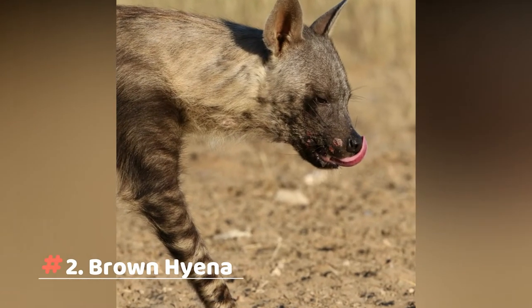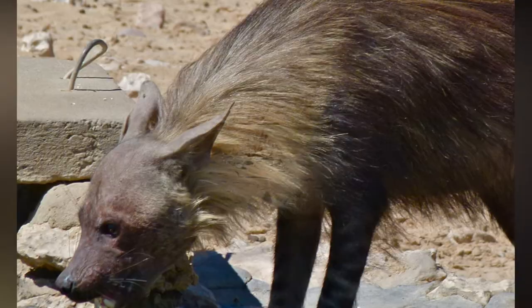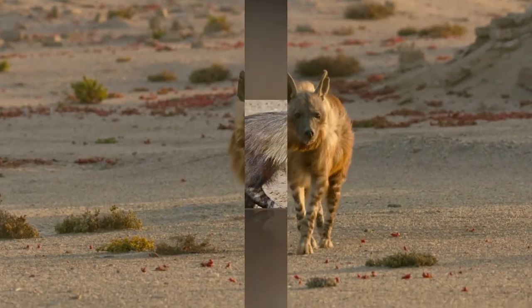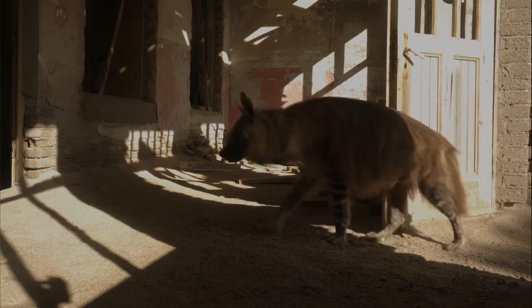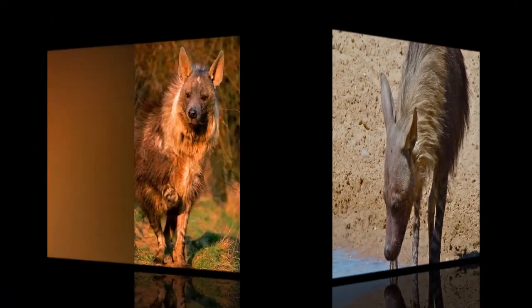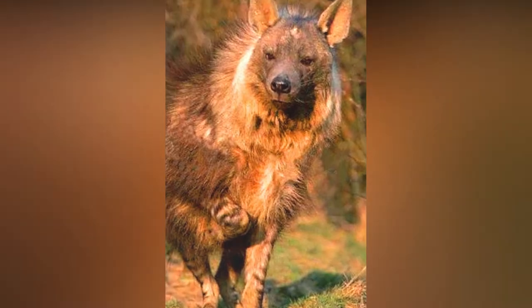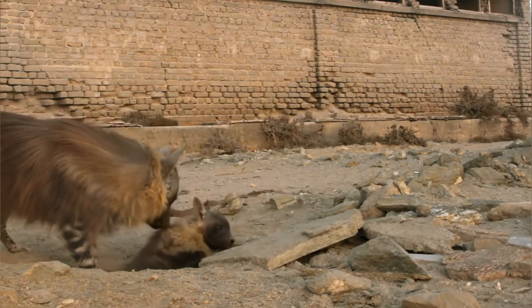Number two: the brown hyena. The brown hyena is cute, but let's be honest, it's not as cute as the aardwolf — though that doesn't make it any less important. The brown hyena is native to southern Africa, in the countries of Zimbabwe, Botswana, South Africa, Mozambique, and Namibia. It is known to live in the Kalahari Desert, where the biggest population is now found, but these creatures are on the threatened animals list because humans have destroyed their habitats, and they now live in abandoned structures taking care of their young.